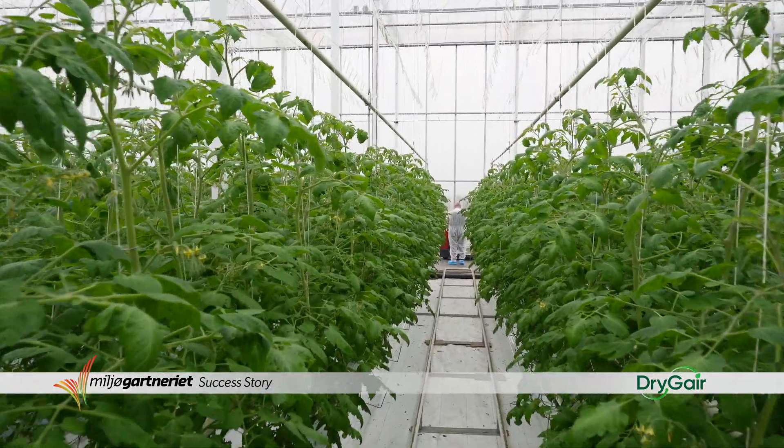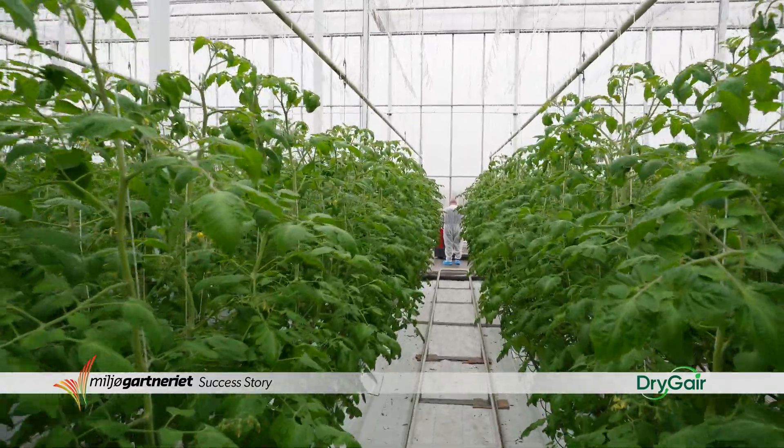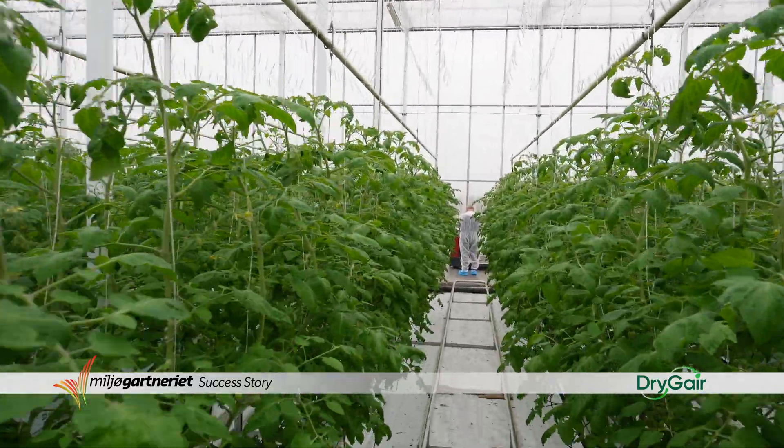With the dry gas we have a much more even climate, and that's actually one of the things that I'm looking for. I'm looking for an even climate and even transpiration during the whole period of the day when the plant has to grow.